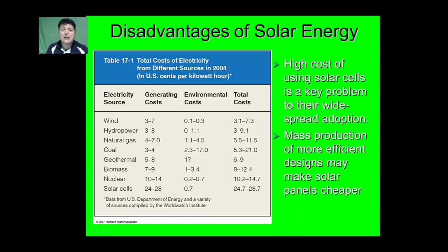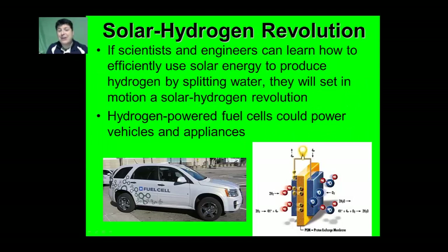Additionally, the high cost of solar cells is a major problem to their adoption. Mass production of more efficient designs may make solar panels cheaper. If scientists and engineers can learn how to efficiently use solar energy, we can use it to split water and produce hydrogen. This would set in motion what is called a solar hydrogen revolution, where hydrogen-powered fuel cells could power both vehicles and appliances.